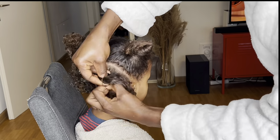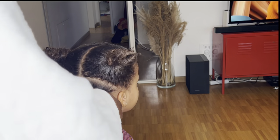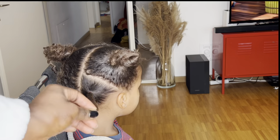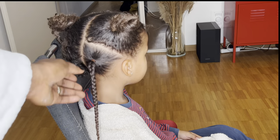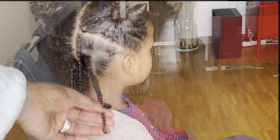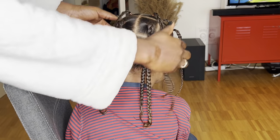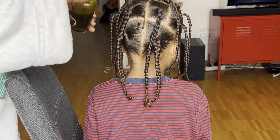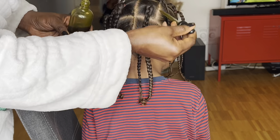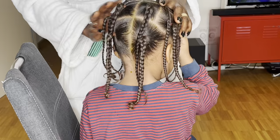I put her hair in an easy protective style that can last about one week, though her hair is so soft that the bands sometimes slip off by themselves. I also applied the hair growth oil in between sections and did another scalp massage, then let the magic happen for the rest of the week.